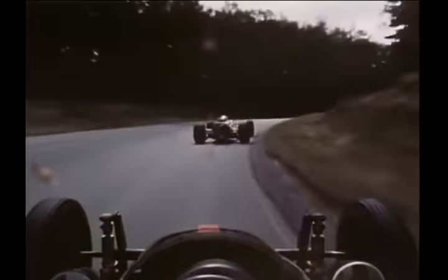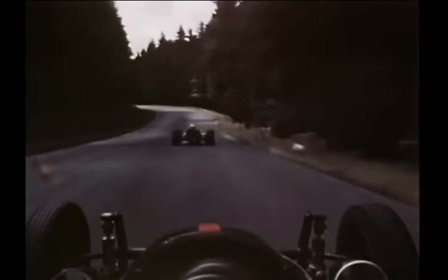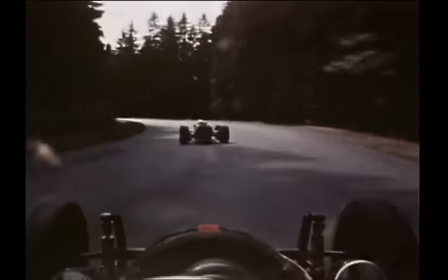One of the hardest things about Nürburgring is the constantly changing light as the course twists and turns in and out of the high trees. The driver's eyes get a constant battery.